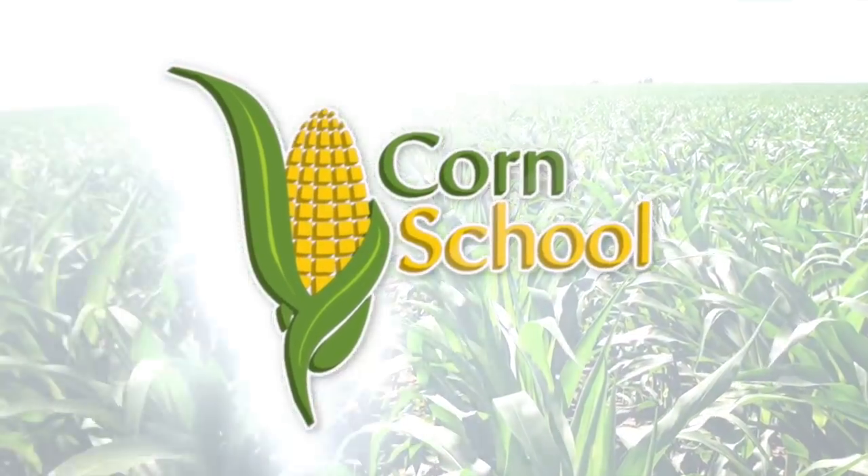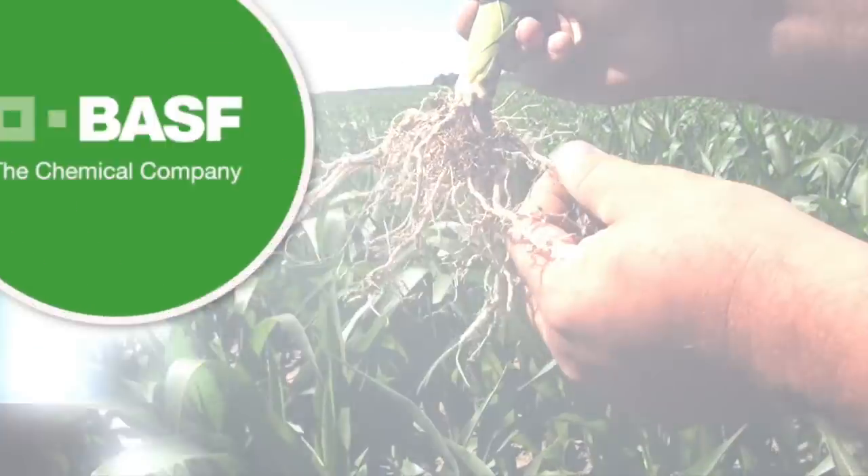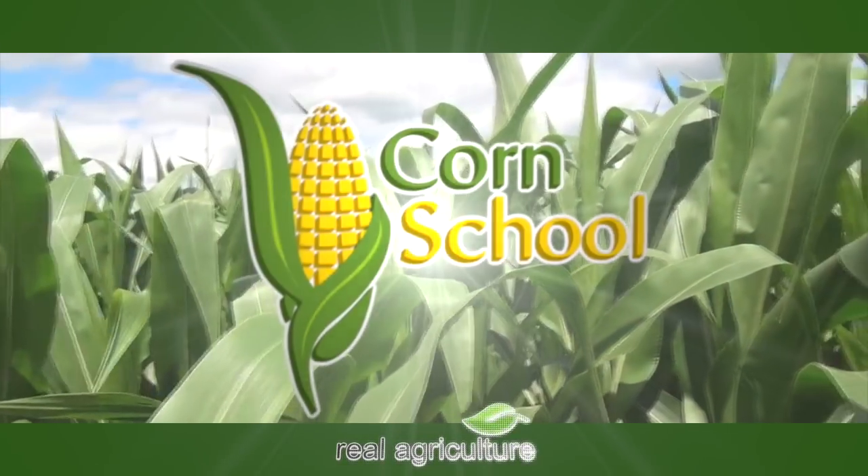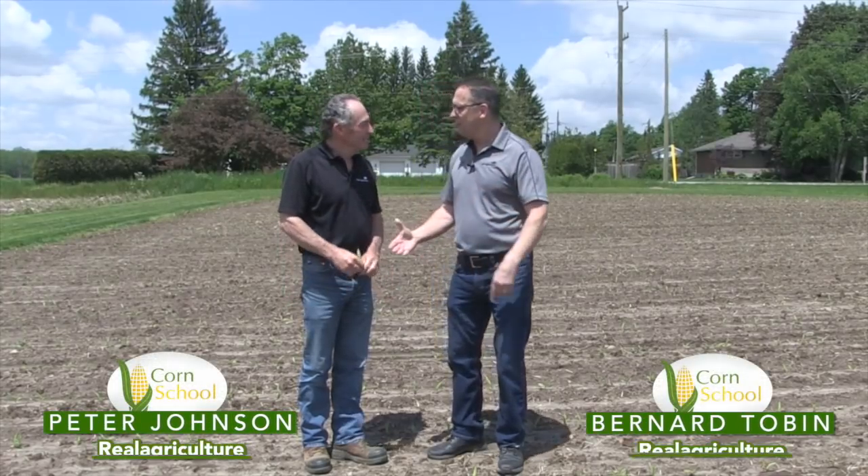Corn School is brought to you by BASF and Pride Seeds. Bernard Tobin here on the Corn School today with Peter Johnson. Pete, how's it going?